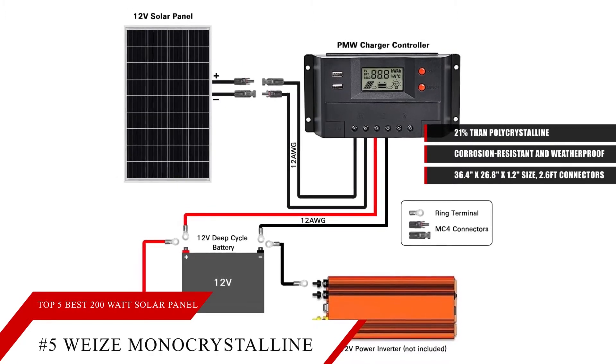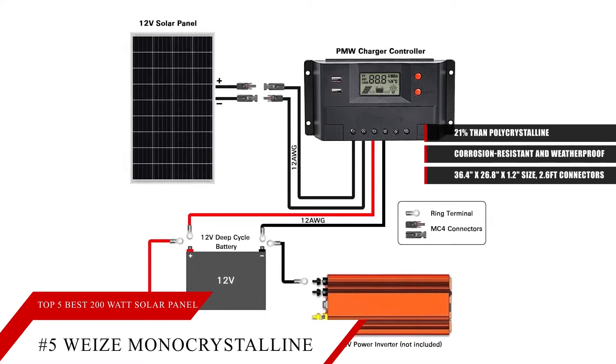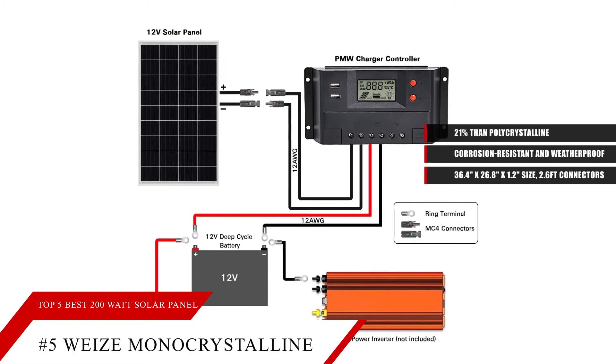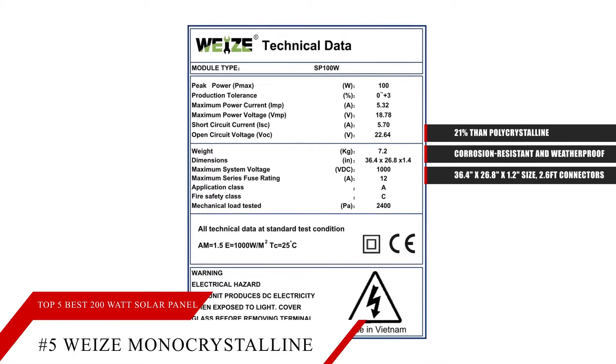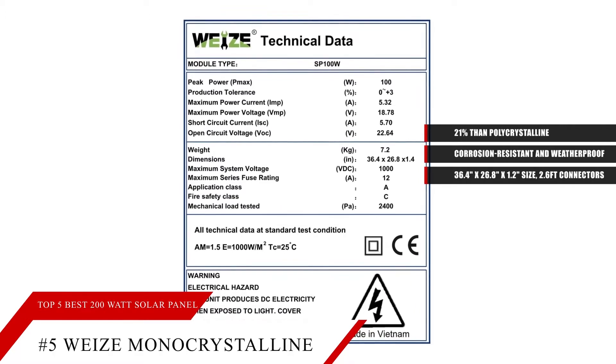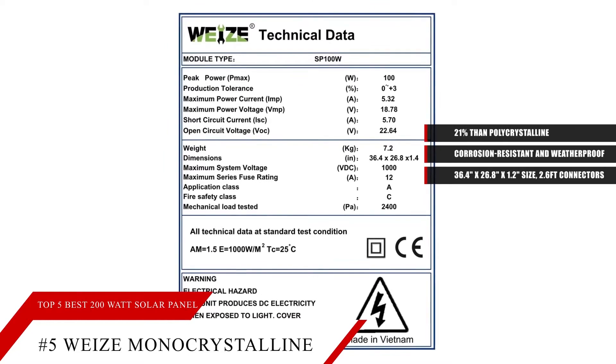It can also generate 5.3 amp power and can charge 12-volt batteries, ideal for RVs, caverns, sheds, remote locations, and other small power generation needs. It's easy and ready for installation. It comes with pre-drilled holes compatible with common ground mounts, Z-brackets, side pole mounts, and tilt mounts.